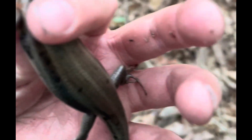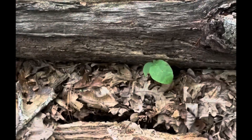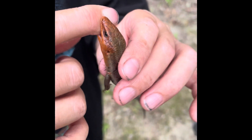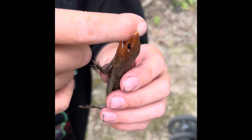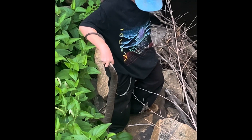Found this five-line skink, it's a male, found it under this big log. I'm gonna wrangle this giant water snake out of these rocks - jump down, pull them up.